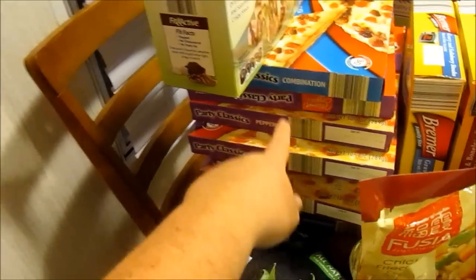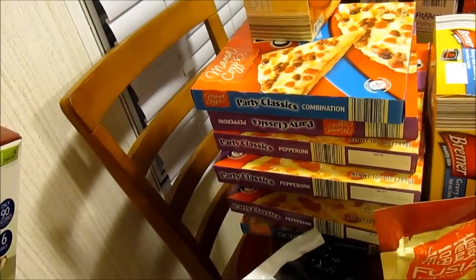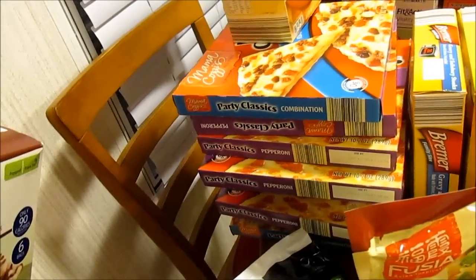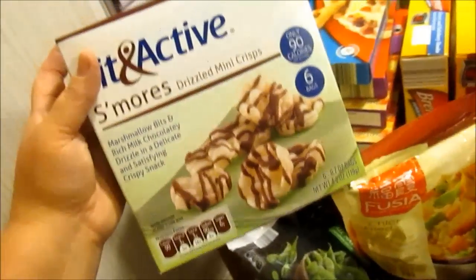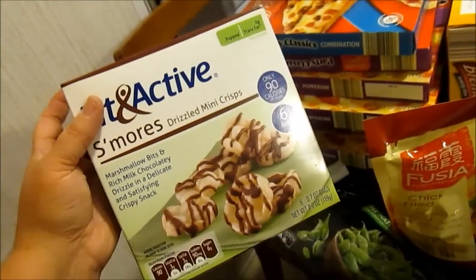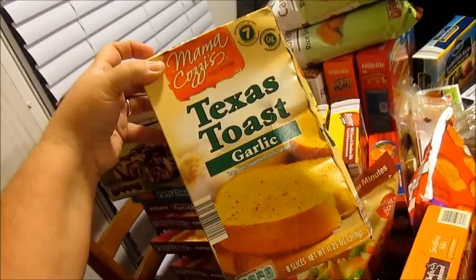I got a bunch of these Mama Cozies pizzas — they're like 99 cents a piece. I got some of these s'mores Fit and Active drizzle mini crisps, and a pack of Texas toast garlic bread.